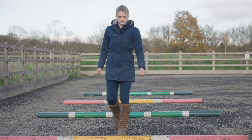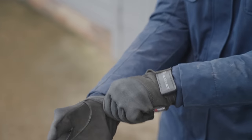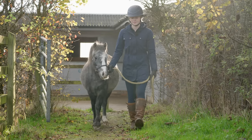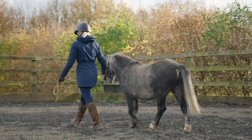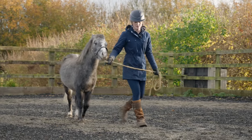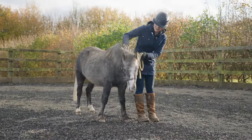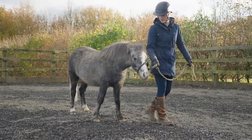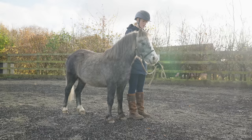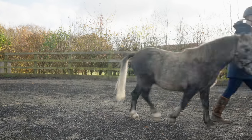After that, I set up some poles in the arena because I wanted to do some in-hand work with him. I popped on my helmet and gloves, then led him into the arena — he was looking absolutely gorgeous after his full pamper session and groom. I started by working in walk, on our turns and halt transitions, just to remind him that when I say walk on, he needs to walk on. It's really important that all of my horses have good ground manners, and it helps build your bond and relationship with them.